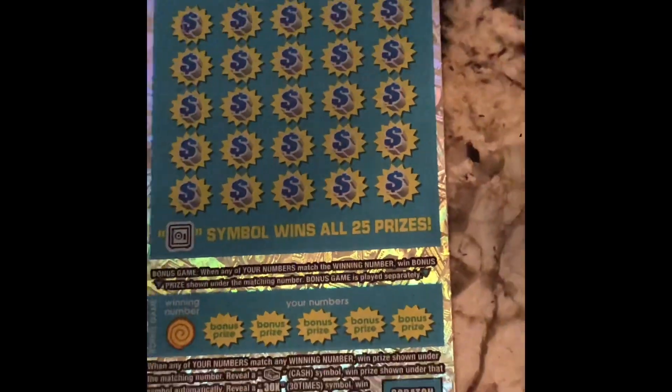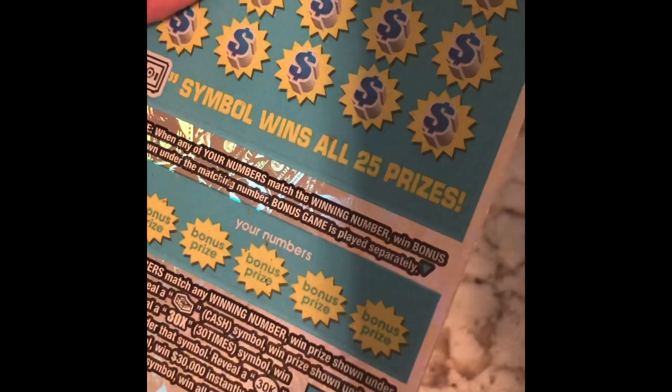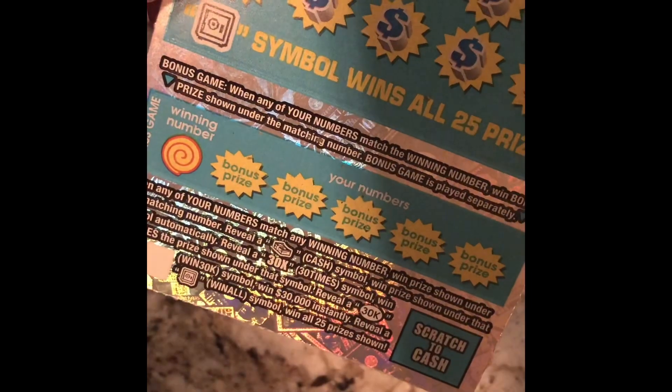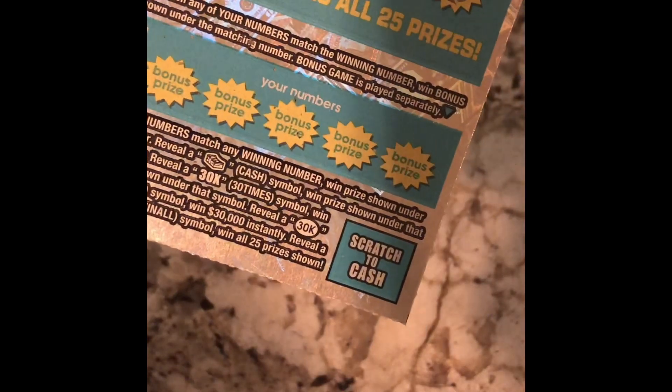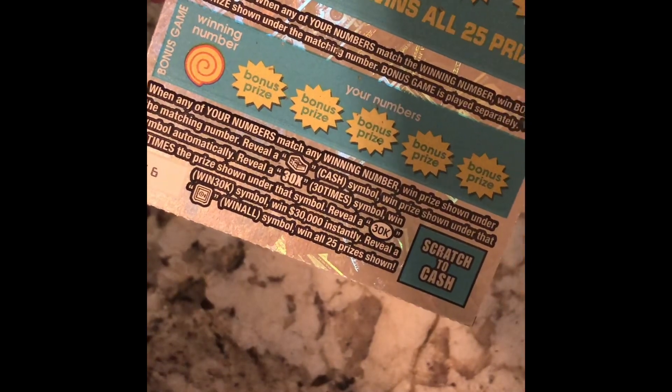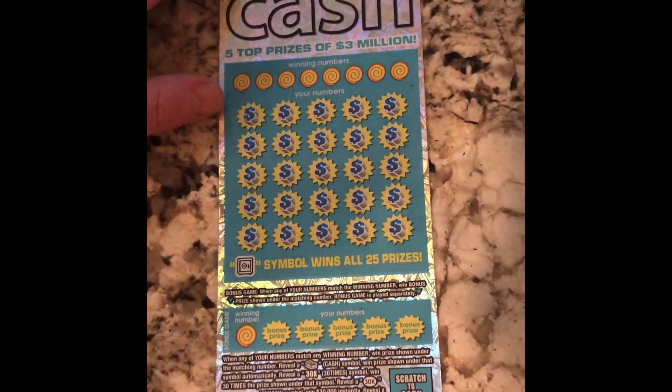And now we're on to the million cash. This is the $30 ticket. I think we've got a couple of games here. Bonus game — when any of your numbers match the winning numbers, win the prize shown under the match. Number bonus game, play it automatically. Up above, if you get the 30 times, you're a 30-time winner. If you get the stack of cash, you win the prize shown under that ticket. Reveal a 30K symbol, win 30 instantly. Reveal a win all, and win all 25 prizes shown. Five top prizes of $3 million.